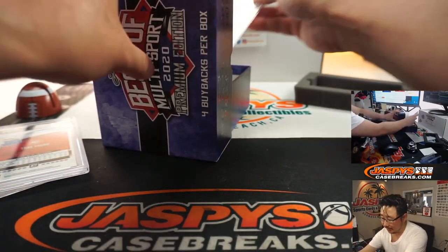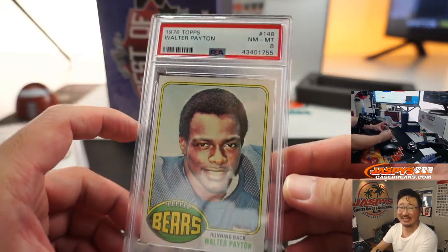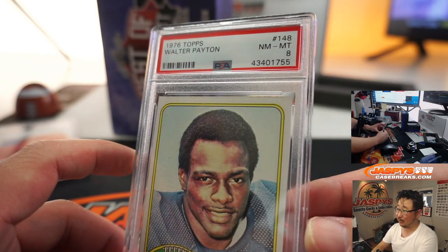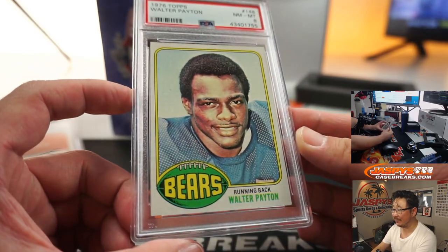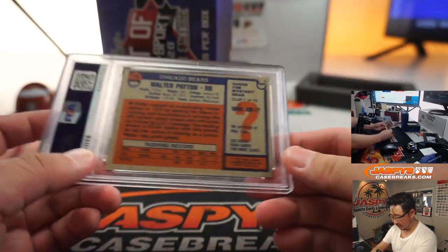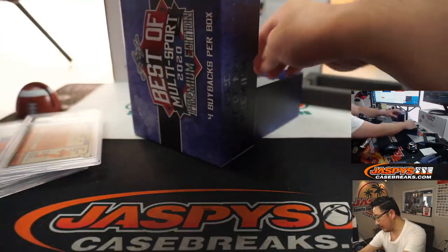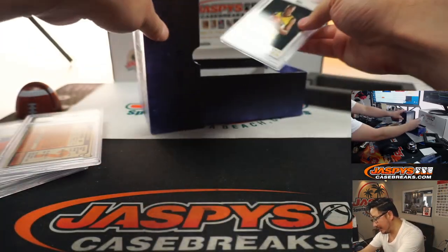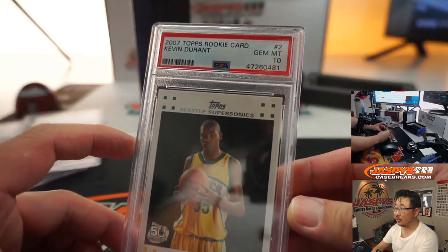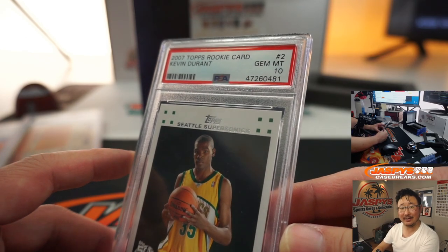Next one, another graded card — old Walter Payton. Wow. From 1976 Topps Football. PSA 8. That's a pretty good grade for a card from 1976. Old Bears legend. And the fourth and final one is another graded card — it's the Supersonics edition of Kevin Durant. 2007 Topps rookie card. Kevin Durant. PSA 10. Wow.